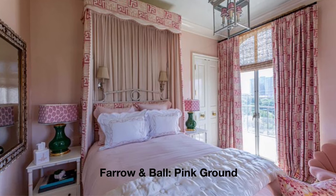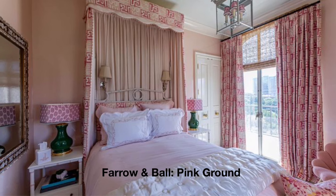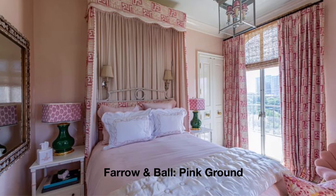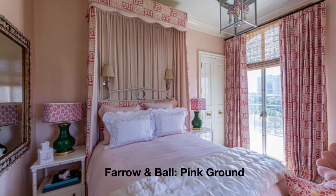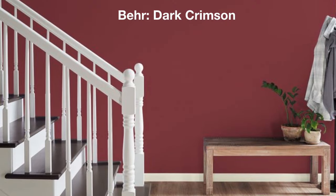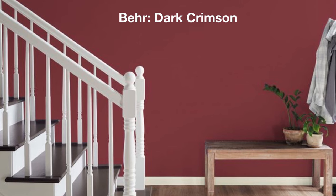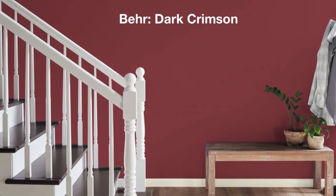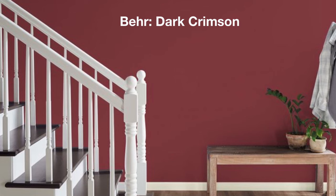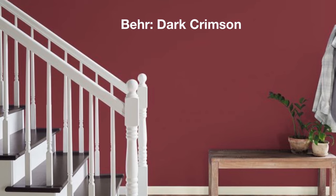If you're thinking pink, Farrow and Ball's Pink Ground is a soothing shade of blush. It's not too bright but is soft and works in a range of rooms — bedrooms, living rooms, and bathrooms. It's a soothing, more grown-up pink but can also be beautiful in a nursery. Rich without being showy is Behr's Dark Crimson. It looks powerful on any wall and could be a dramatic choice in a dining room or office space. As the light changes, the color evolves into a deep wine-colored shade that defies trends.